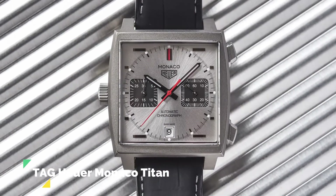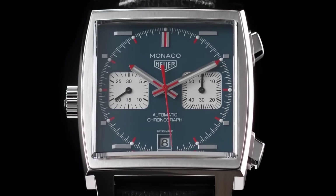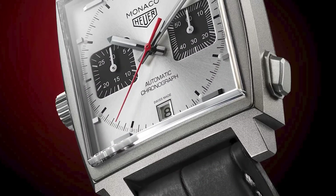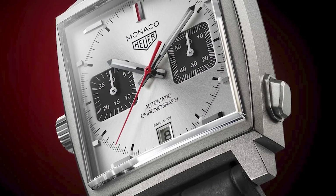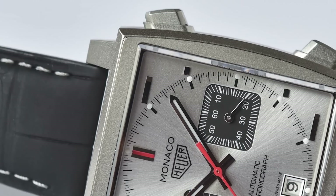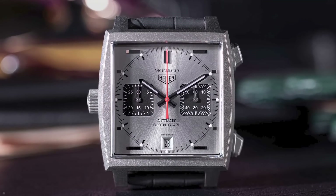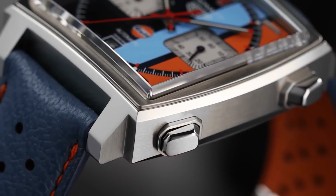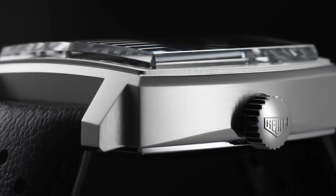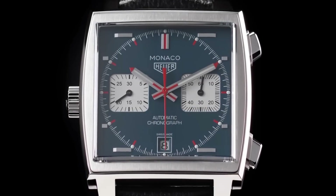Tag Heuer Monaco Titan. There is only one watch to wear in Monaco for the most thrilling race of the F1 season, and that's the Tag Heuer Monaco. If you're Tom Holland, it's the sporty and intriguing Tag Heuer Monaco Titan. In contrast to typical Monaco references made of stainless steel, the Monaco Titan is made of 39mm sandblasted titanium with a slate-gray dial to match. It features black sub-dials and red accents, driven by a modern iteration of the Caliber 11 automatic chronograph movement. With an RRP of $11,400 and a black alligator leather strap with rubber backing, it was a limited edition of only 500 pieces.